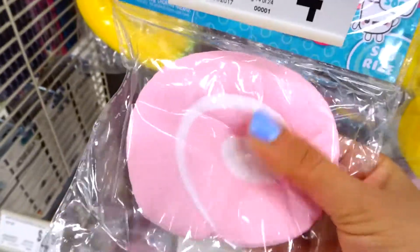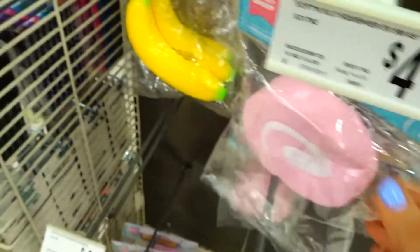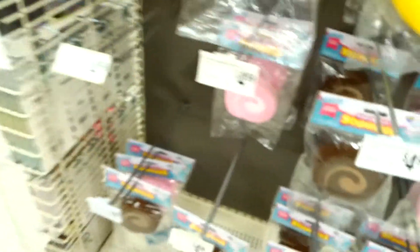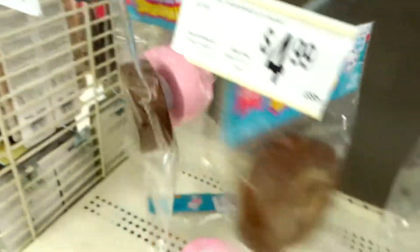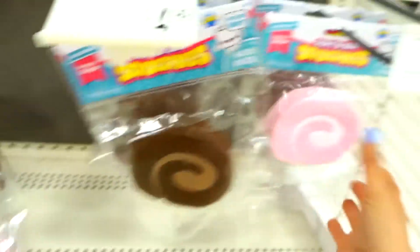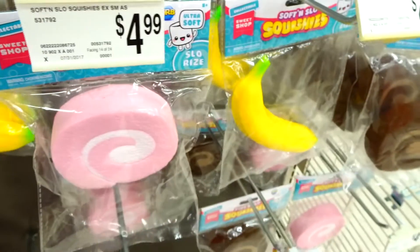They're super slow-rising and adorable. I wonder if they're scented. Let's take a look — I see a lot of the chocolate swirl cakes, and the strawberry, and the banana. These are all empty up here, so I'm definitely going to get a couple, and hopefully they will restock soon.